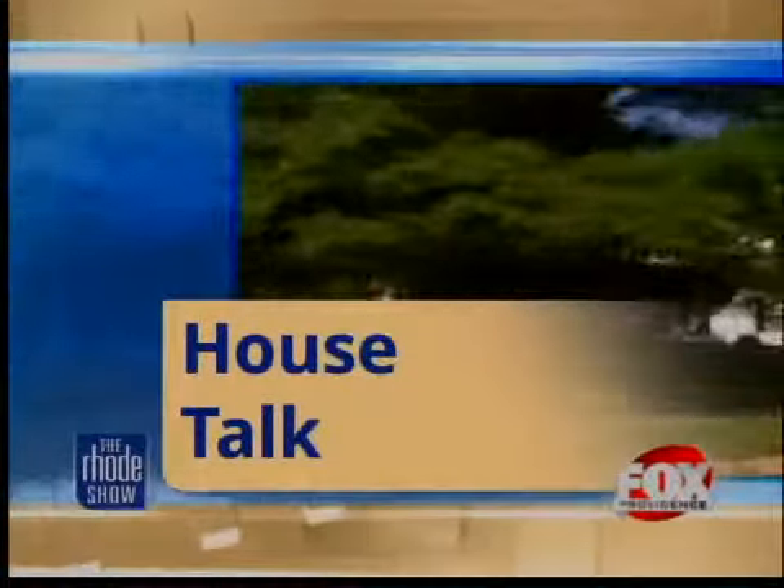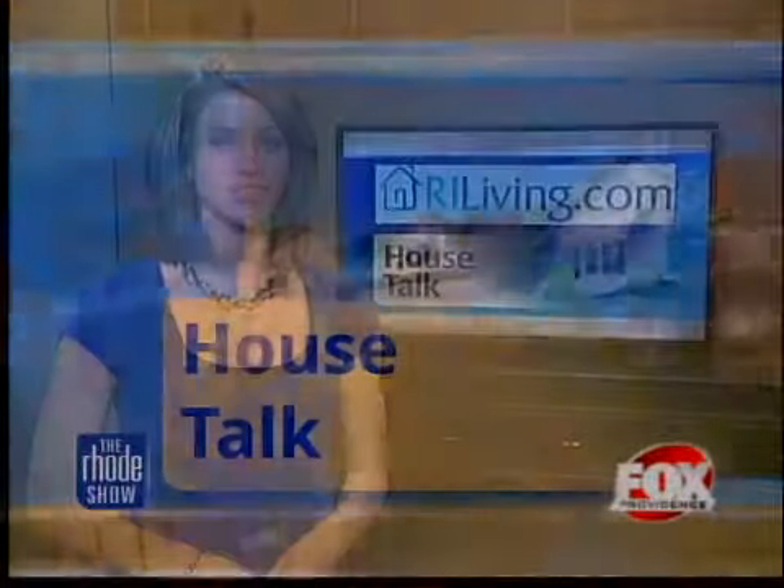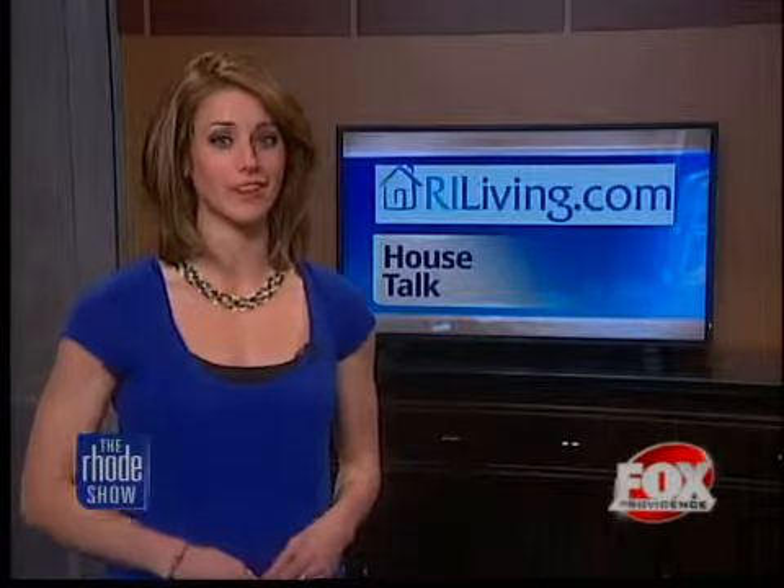Thanks Michelle. Today in House Talk, if you're looking to sell your home, now is a good time. And if you're looking to get the most out of your open house and generate appeal, then listen up. We got help from an expert on how to get your house looking great.